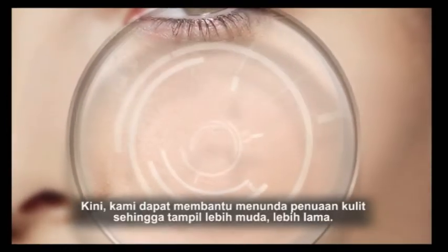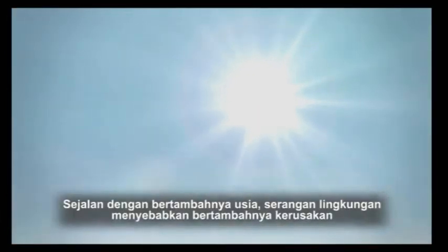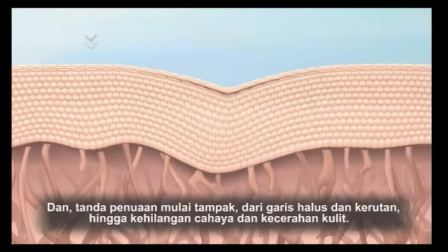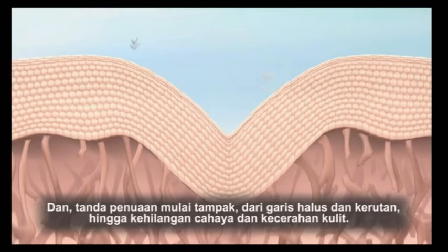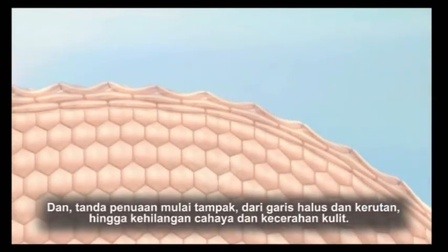Now we can help delay skin aging so that it has a younger appearance longer. As we age, environmental aggressors cause increasing damage, the skin's ability to repair itself diminishes, and the first signs of age start to appear — from fine lines and wrinkles to a loss of radiance and skin clarity.